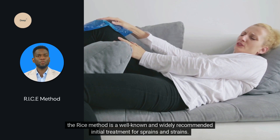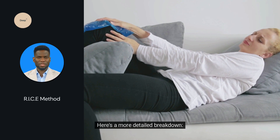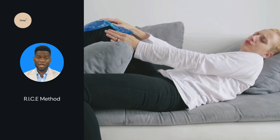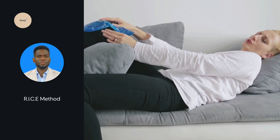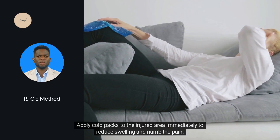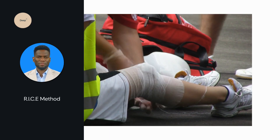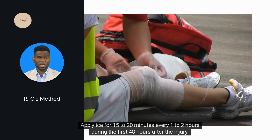The RICE method is a well-known and widely recommended initial treatment for sprains and strains. R stands for rest — refrain from using the affected area to prevent further injury. If necessary, use crutches or a brace to avoid putting weight on a sprained ankle or leg. I stands for ice — apply cold packs to the injured area immediately to reduce swelling and numb the pain. Never apply ice directly to the skin; use a cloth or towel as a barrier. Apply ice for 15 to 20 minutes every 1 to 2 hours during the first 48 hours after the injury.